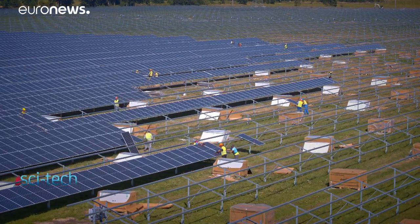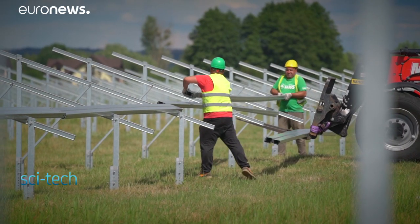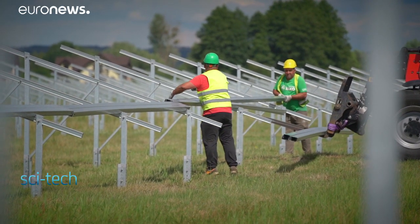The big advantage is that in countries which have a dense population but little land available, we can use space for which there's no more expedient use. Our facilities in Poland and Eastern Europe prove that for the first time we can generate solar energy for the same or even less cost than gas, coal or oil.